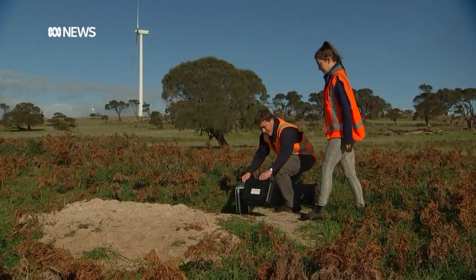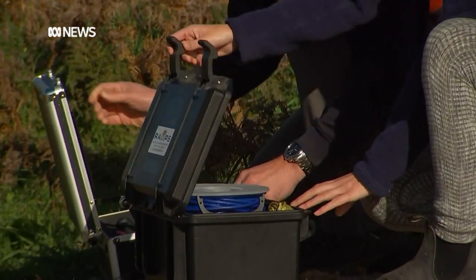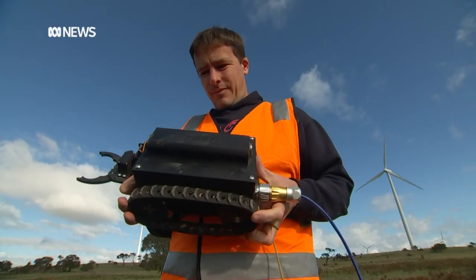Wombat burrows are just such a fascinating environment — it's really this sort of hidden underground world that we understand so little about. The robot is being put through its paces in the wombat burrows of the Musselrow wind farm in Tasmania's far northeast.